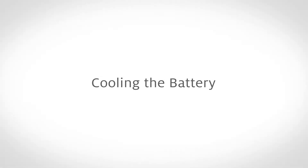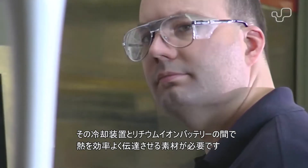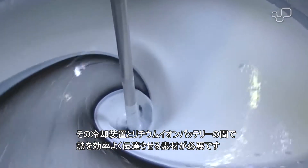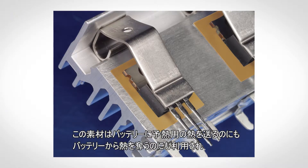There are active cooling systems used underneath the batteries to help manage temperature, but a material is still needed between that cooling system and the lithium-ion battery itself to ensure that heat is efficiently transferred — both to the battery to preheat it, and from the battery to maintain a constant temperature somewhere between 25 and 45 degrees C.